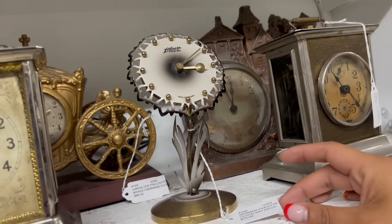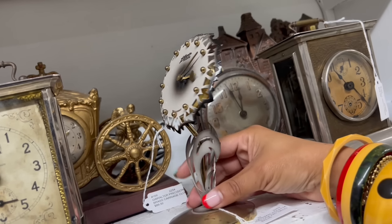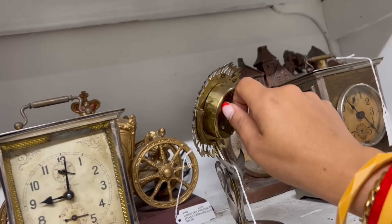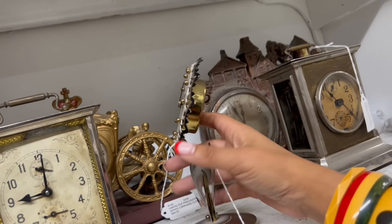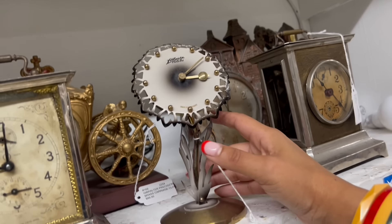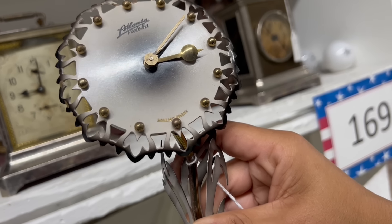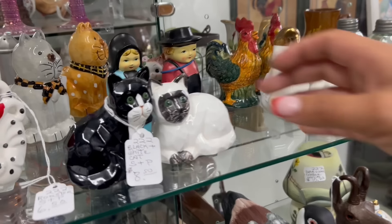And then this — look at this. German Violetta Art Deco Clock. I wonder if it works. This is pretty amazing. I don't want to overwind it. It seems to be locked up. But wait — it's ticking! That's so cool. If the clock had been less, I would have gotten it.